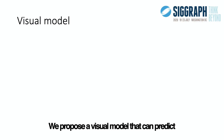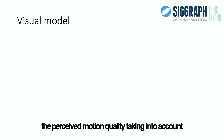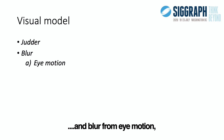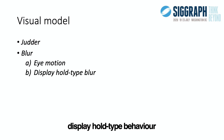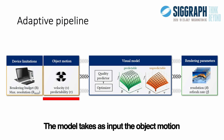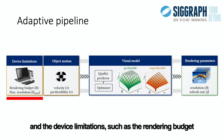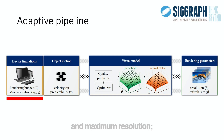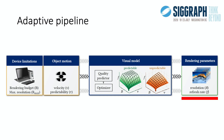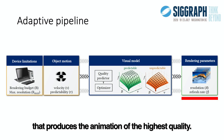We propose a visual model that can predict the perceived motion quality, taking into account both judder and blur from eye motion, display hold-type behaviour, and spatial blur from potential resolution reductions. The model takes as input the object motion and the device limitations, such as the rendering budget and maximum resolution, then predicts the combination of resolution and refresh rate that produces the highest quality animation.